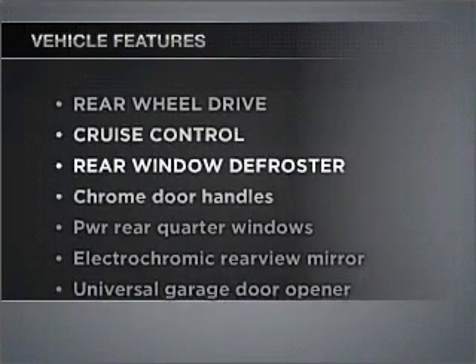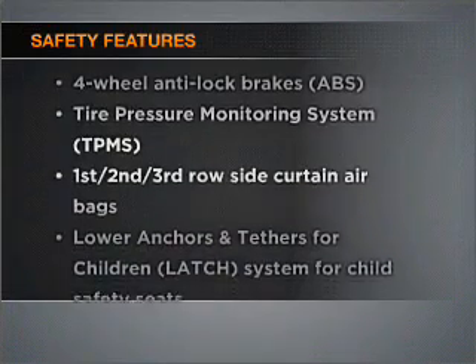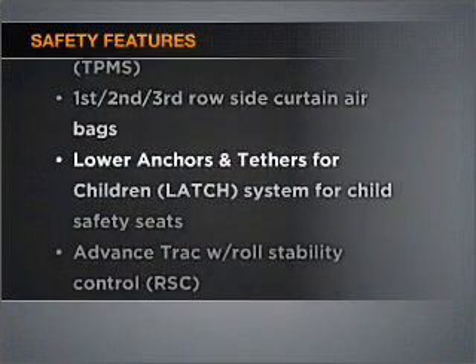Plus enjoy these notable features that are included in this vehicle: power door locks, power windows, power steering, cruise control. If safety is a high priority, rest assured knowing that these top safety components are included — stability control. Call today to schedule a test drive.